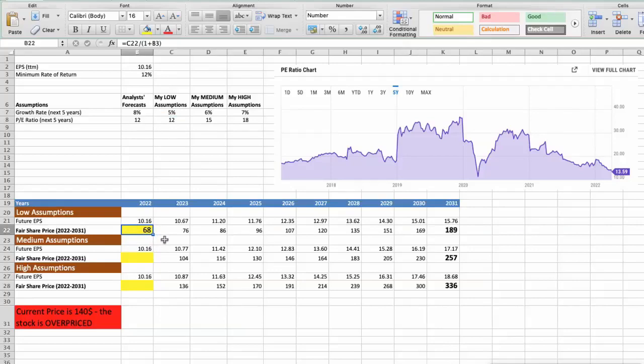Second scenario — Stanley will have average performance in the next 5 years: future growth rate would be 6%, future P/E would be 15. In this case, the fair value of the stock today would be $93.